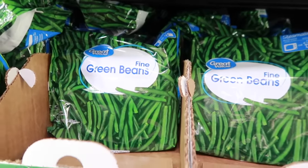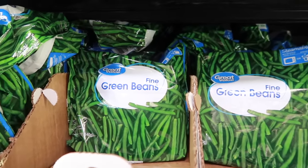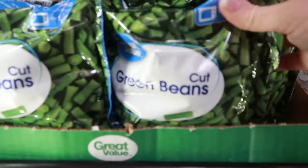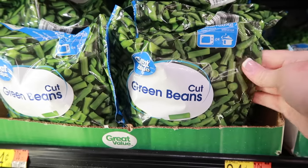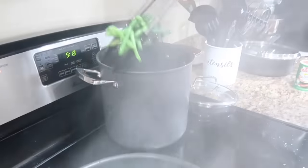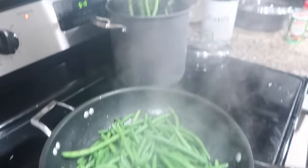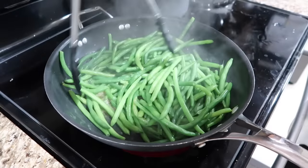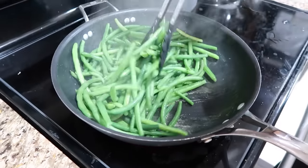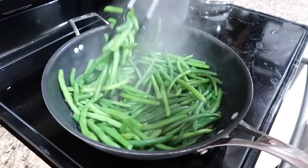Green beans — I definitely have green beans in our freezer. I'll buy a big bag from Costco or a small bag from any grocery store. One of our favorite go-to side dishes is sauteed green beans. I'll boil them in water for about four minutes, then strain them off and drop them into a sauteing pan with olive oil and red pepper flakes, then hit them with some parmesan cheese and garlic. Yum.